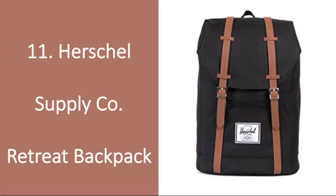Number 11: Herschel Supply Company Retreat Backpack. My wife bought me this backpack last year, and I'll admit at first I thought it was too stylish, but now I love it. If your guy needs an upgrade from his current carry-on or backpack, gift him this. It's the perfect size to hold his technology and clothes, and it's also great to have on camping trips, hikes, and even as an alternative to a briefcase.